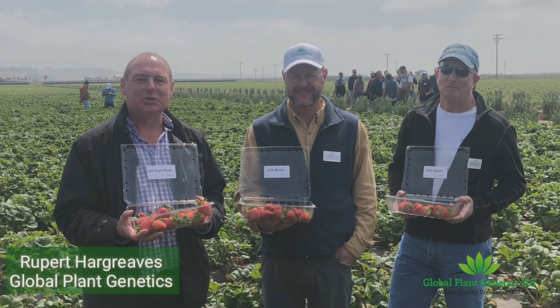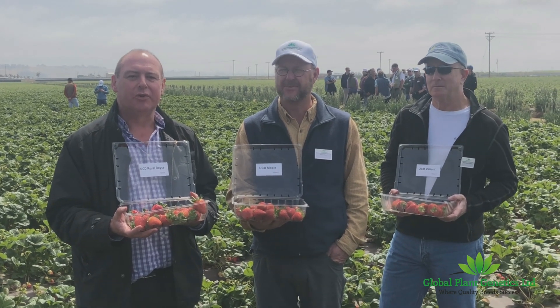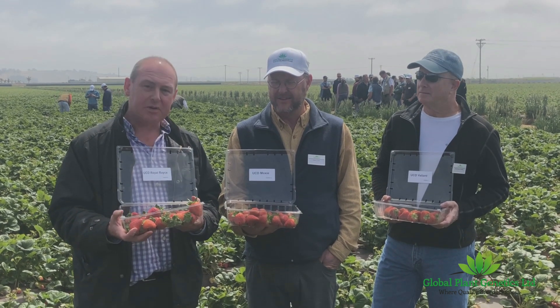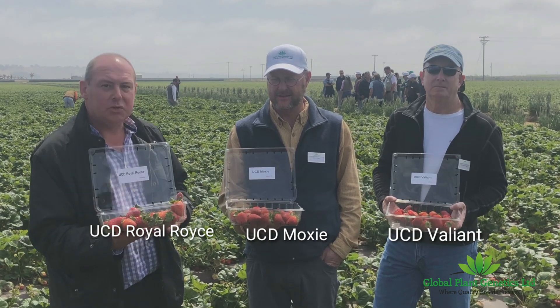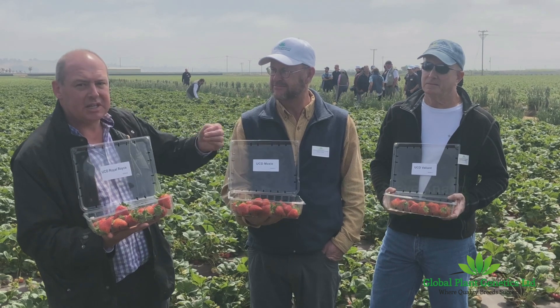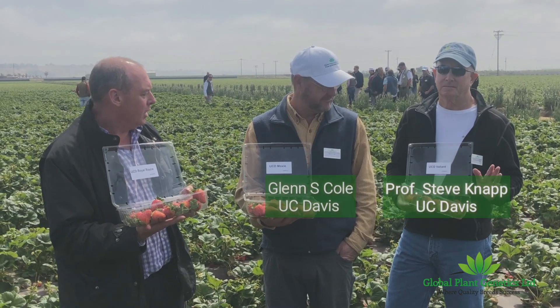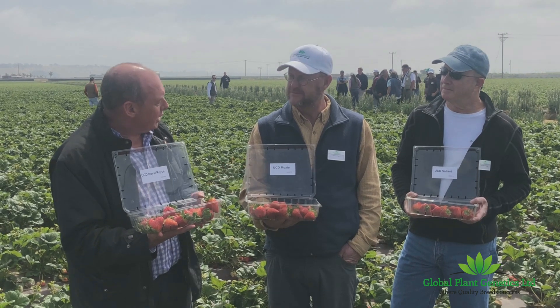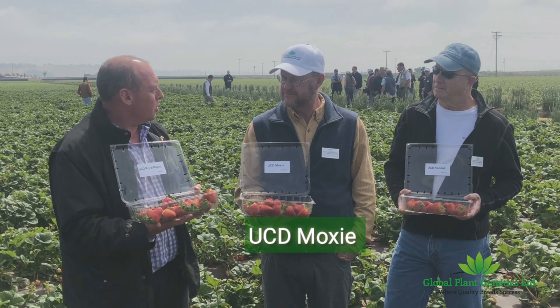We're here in central California with UC Davis looking at the day-neutral varieties that are just about to be launched from UC Davis. We've got three varieties here: Royal Royce, Moxie, and UCD Valiance. Let me introduce you to Professor Steve Knapp and Glenn Cole from the breeding faculty here at UC Davis. Glenn, would you like to give us a bit of an introduction on Moxie as a variety?